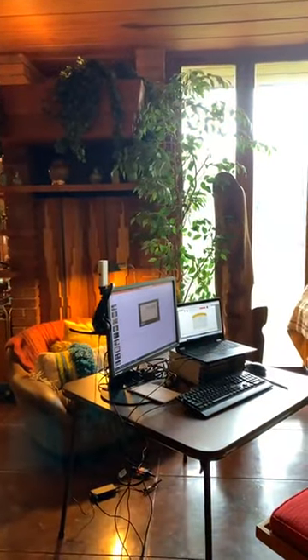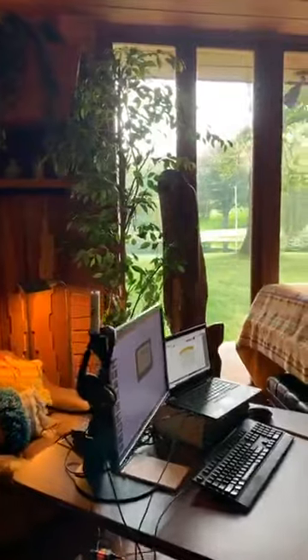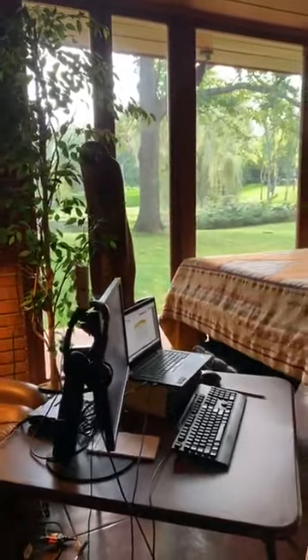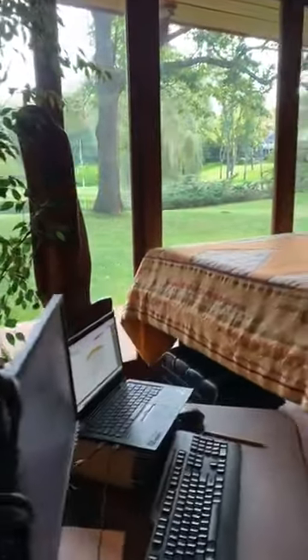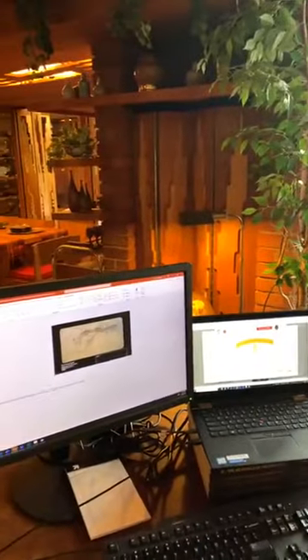If you'd like a behind the scenes look at where I'll be speaking tonight, here is my setup for the evening. The lecture starts at seven o'clock and tickets are still on sale for my celebration of Frank Lloyd Wright and Japan.